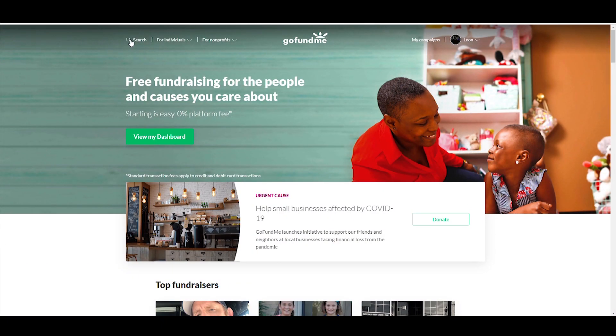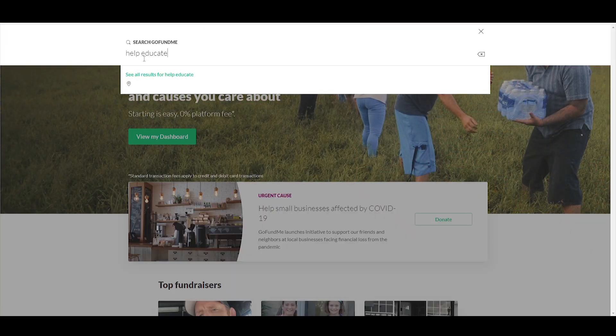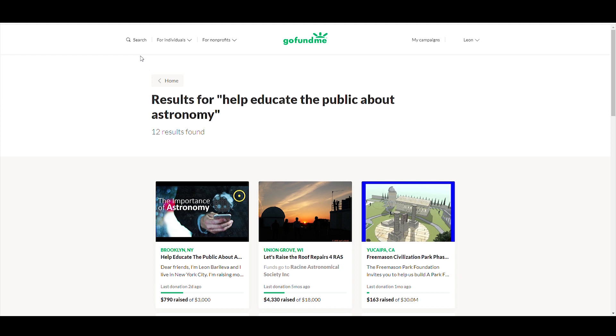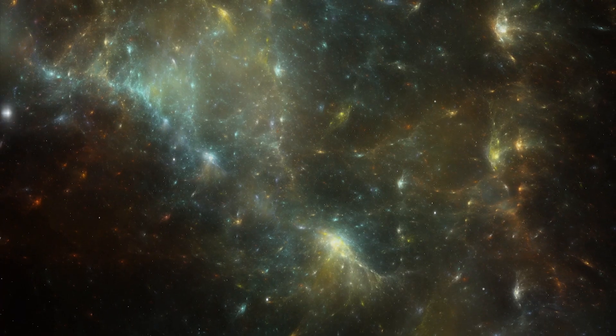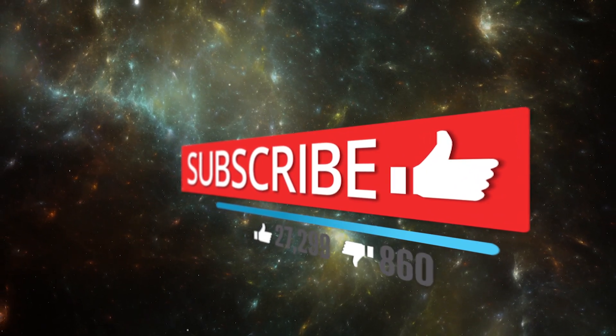We have started a GoFundMe to help Cosmo Knowledge keep creating videos during the ongoing spread of COVID-19. If you could support us by making a donation, we would greatly appreciate it. The link to donate is down in the description. If you like this channel and want to support us, please subscribe and hit the bell icon.